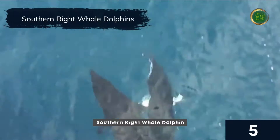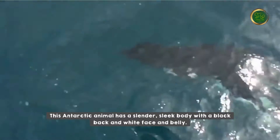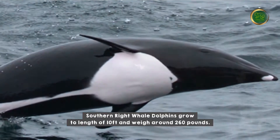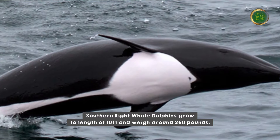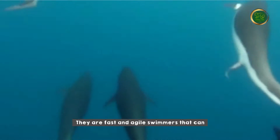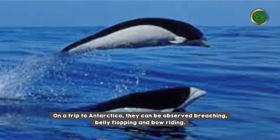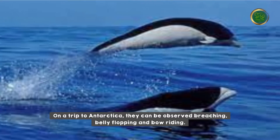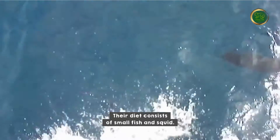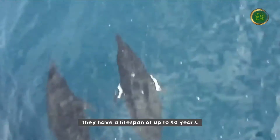The southern right whale dolphin has a slender, sleek body with a black back and white face and belly. They grow to a length of 10 feet and weigh around 260 pounds. They are fast and agile swimmers that can reach speeds of up to 25 miles per hour. On a trip to Antarctica, they can be observed breaching, belly-flopping, and bow-riding. Their diet consists of small fish and squid, and they have a lifespan of up to 40 years.